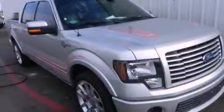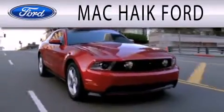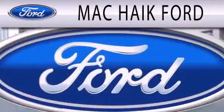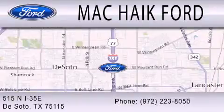Stop by today and test drive this automobile for yourself. Mac Haik Ford is dedicated to doing everything possible to ensure that the experience you have selecting your next vehicle is as pleasant as possible. We're located at 515 North Interstate 35 East in DeSoto.